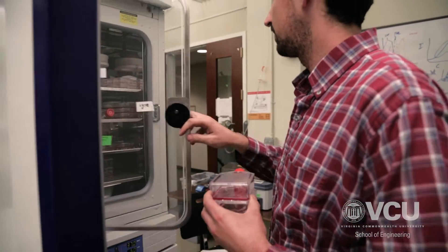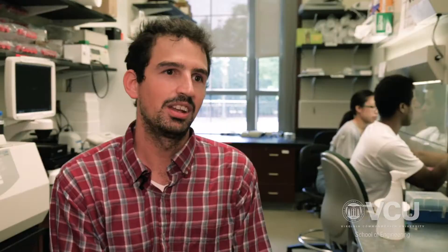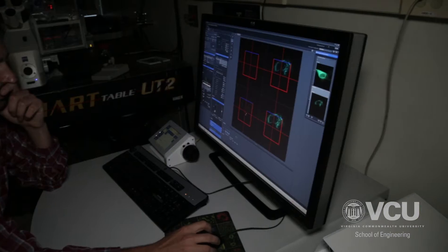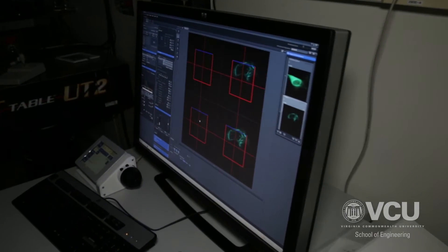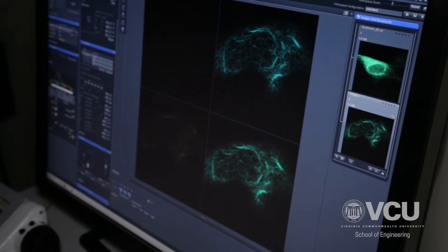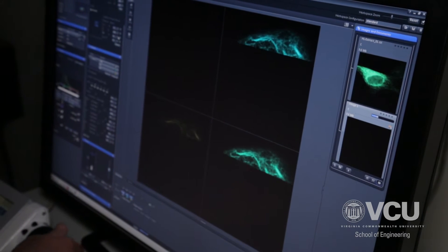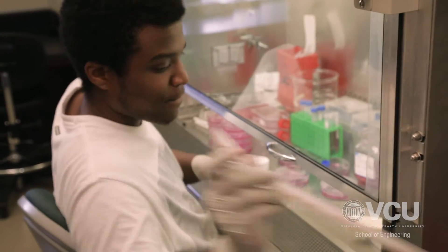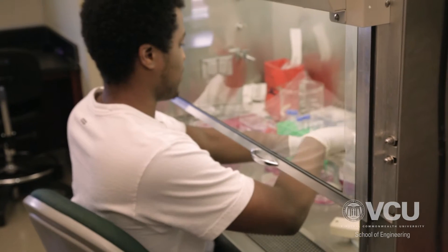We have cellular incubators where we keep live cells. We also have fluorescent microscopes right behind me where we can view our cells and see whether the probes that we insert in them are actually working. And then if they are working, we'll take them over to the nanomaterialization characterization lab and look at them there with more precise instruments. We also have some extra space over there where we do molecular cloning — that's where we edit DNA and then insert it into cells.